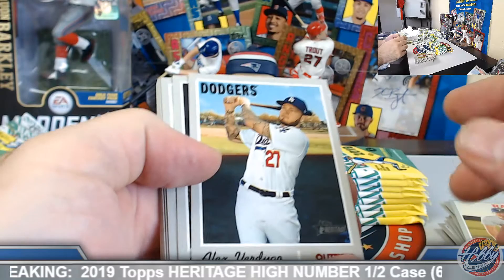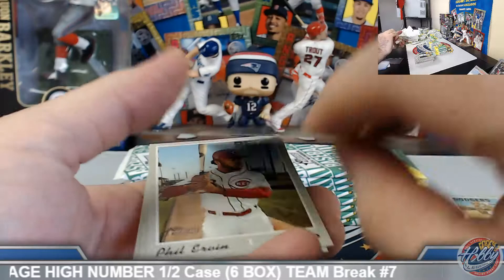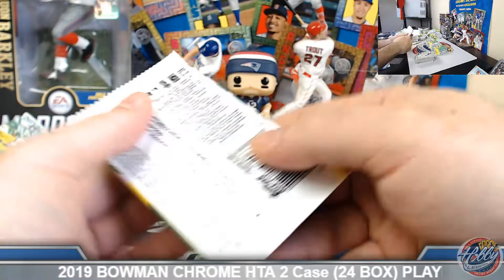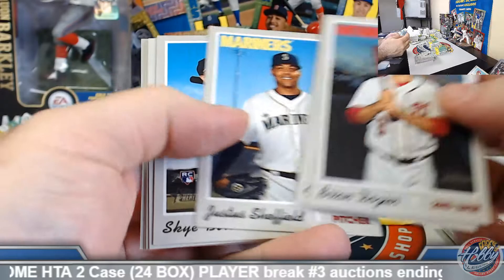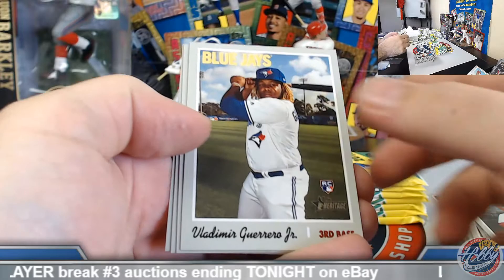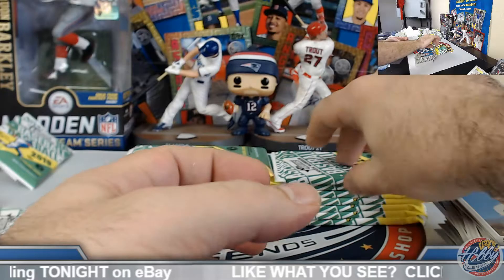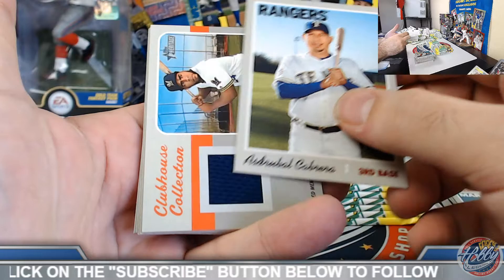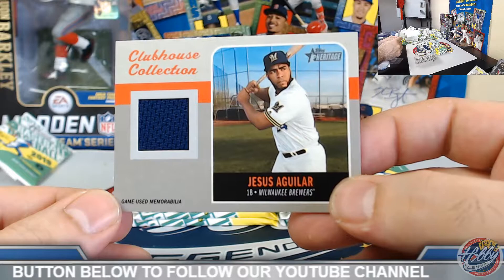Purple refractor hot box will be in the second half. Those auctions end Wednesday night, so do check those out. Let's see if we can get another auto on the board — we do have two autos: nice Bobby Gibson and Real One auto Syndergaard for the Mets. Andrew McCutcheon high number. Vladdy Junior base rookie. Looks like a relic — it is a relic! Clubhouse Collection game used jersey relic, Milwaukee Brewers — Jesus Aguilar.